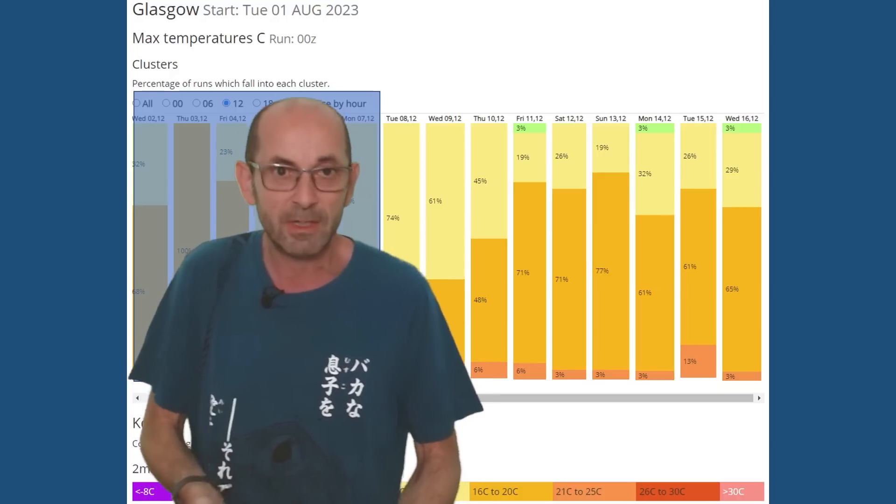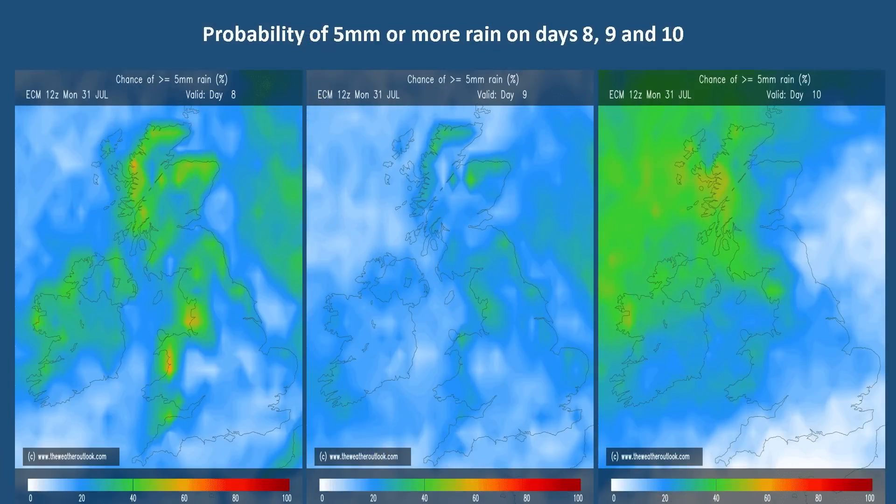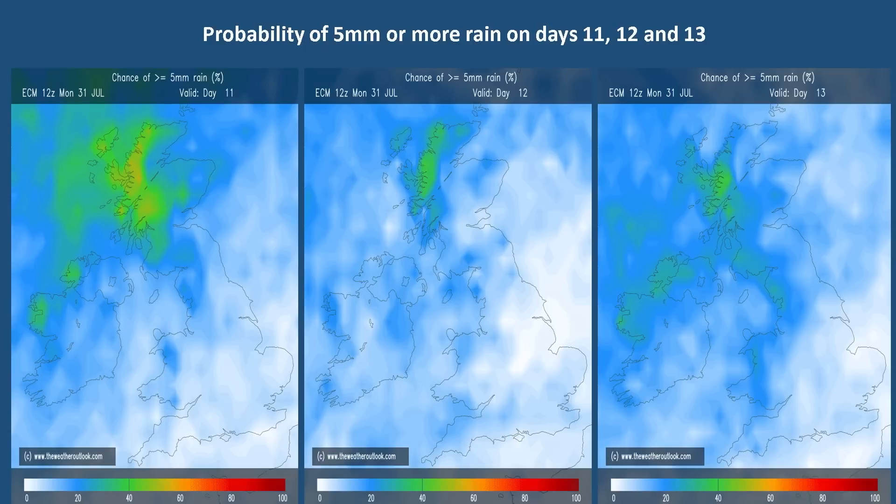As is usually the case, average temperatures fall as you head northwards. The ECM ensemble rain probability charts show the likelihood of 5 mm or more rain falling on days 8, 9, and 10 — the first three days of week two. Generally, the wettest conditions are likely in the north and west. The lighter shading in central and southern England indicates a 0–20% chance of rain totals exceeding 5 mm on each of those three days. For days 11, 12, and 13, the picture is drier, with significant rainfall increasingly restricted to the northwest — fitting the signal for rising temperatures and the possibility of rising pressure.